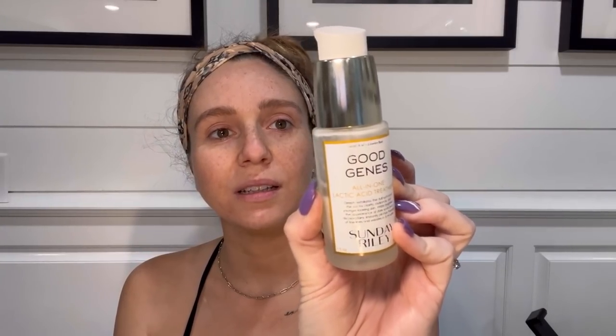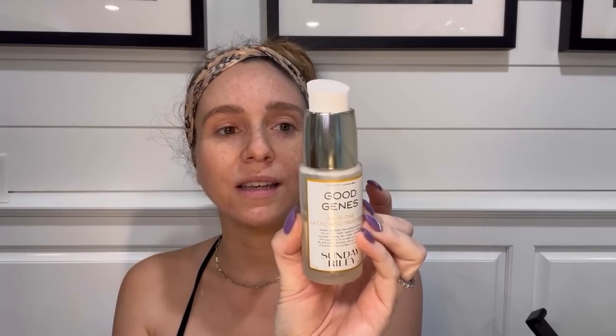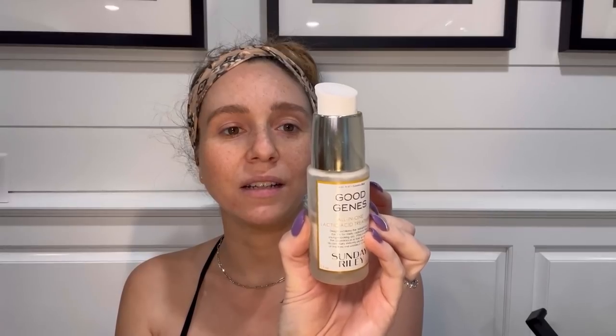I don't use all of these products every single day. Usually it's about once a week, usually on Sunday, that I do a full skincare routine. The very first thing I'm going to show you is something I do at night — I don't do this in the morning. This is called Good Genes by Sunday Riley. It basically uses lactic acid to exfoliate dull, pore-clogging dead skin and intensely clarifies, revealing smoother, clearer skin. I use this about once a week but put it on at night, so I'm not going to apply it right now.